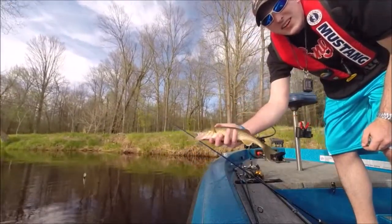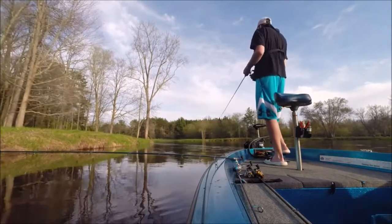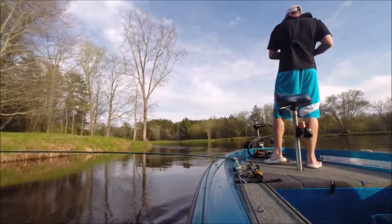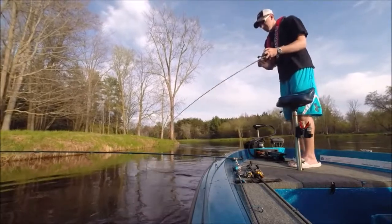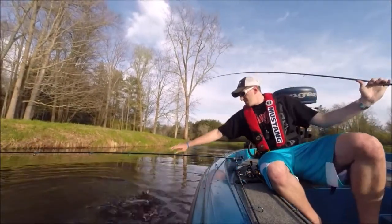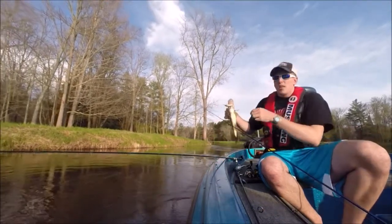Not a bad little walleye there. There's another one. Another nice walleye.